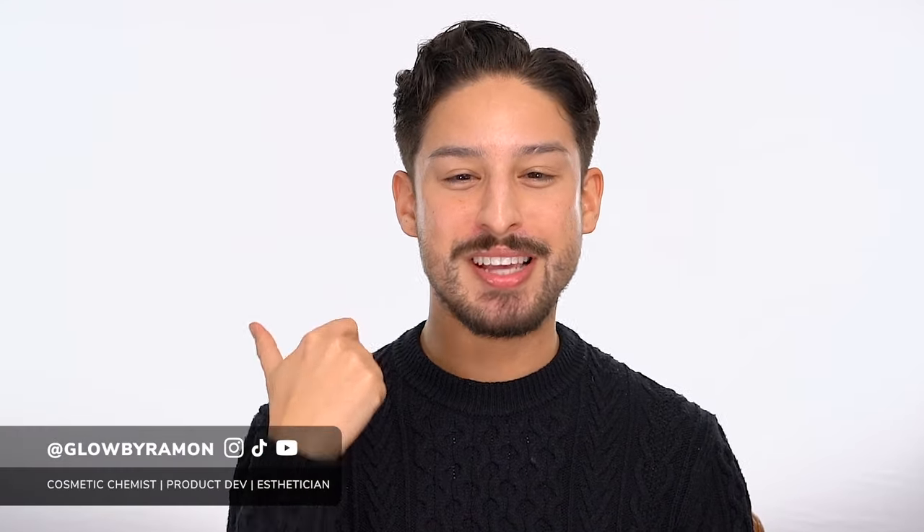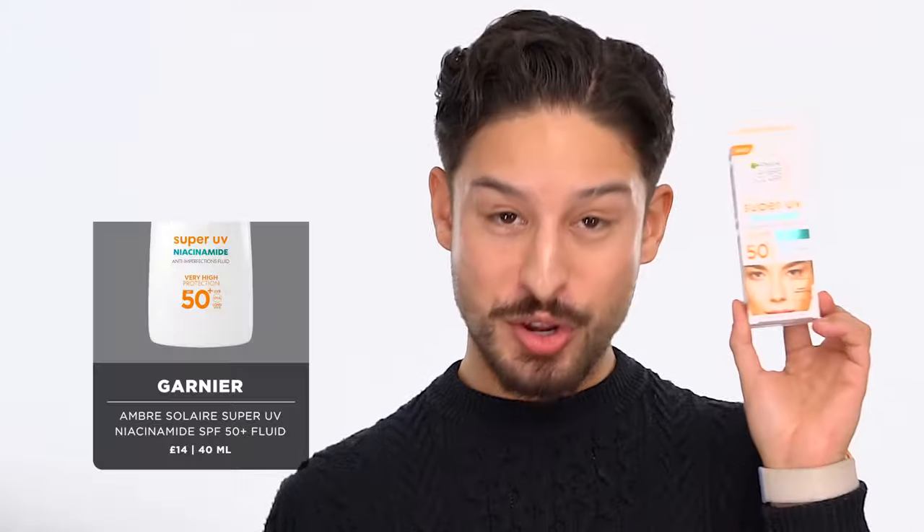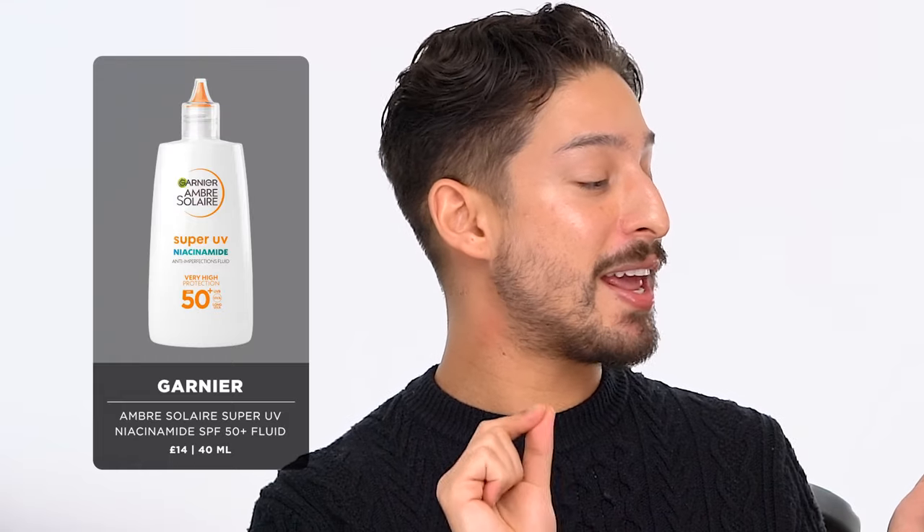Hi, my name is Ramon, cosmetic chemist, esthetician, lover of sunscreen, and today we're talking about a brand new launch from Garnier Ambre Solaire — their new Super UV Niacinamide Anti-Imperfections Daily Fluid SPF 50 Plus.